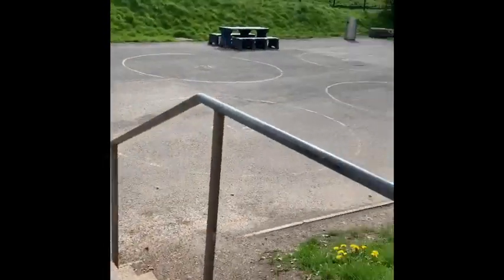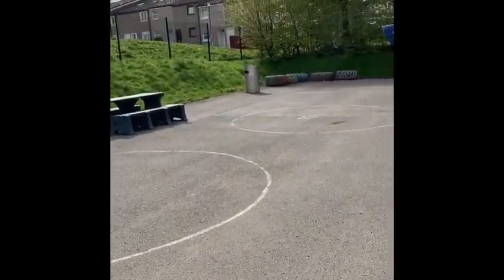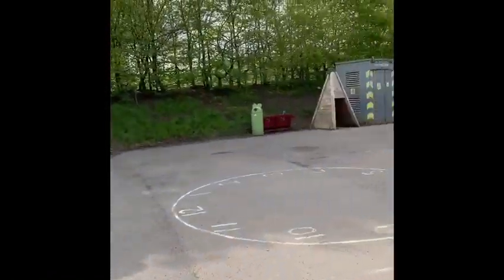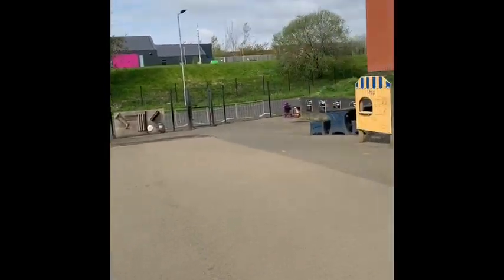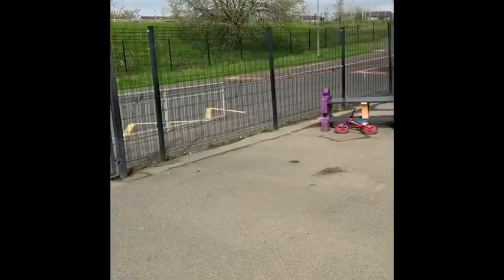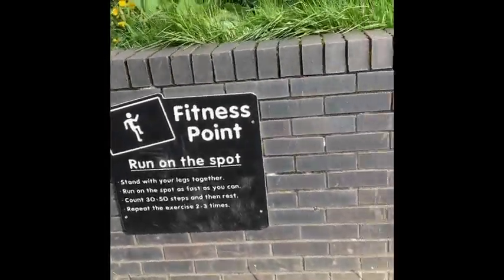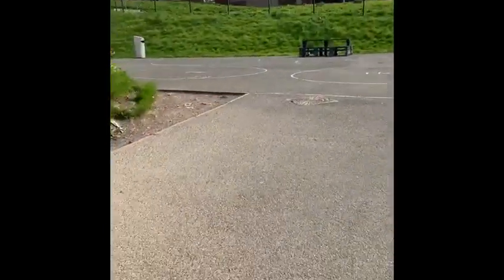We're going to have a look outside now. You'll see there are some toys here which you might get to take outside if it's a nice day. On the ground we've got some circles painted, and each one of these circles has a class name on it — this will be the circle that you go to to get picked up at the end of the day. There are lots of benches outside which you can sometimes sit on, and lots of areas of the yard where you can go with your friends to have fun. There are also a couple of fitness points which you can use during your playtime to help you stay active.